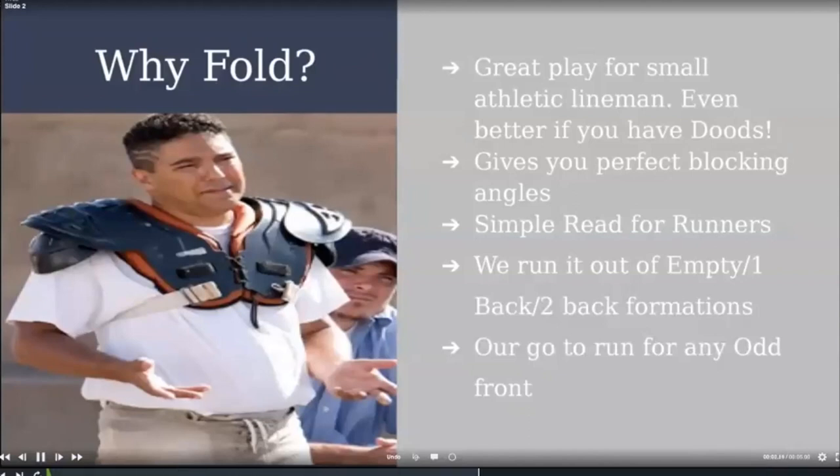What we really loved was it was inexpensive for us, and the read was really simple — we aim at the brown spot of the center and cut opposite of it. We run it out of empty, one-back, and two-back formations. It's our go-to run against an odd front. And when you've got guys in challenging situations, you just have to work with what you've got.